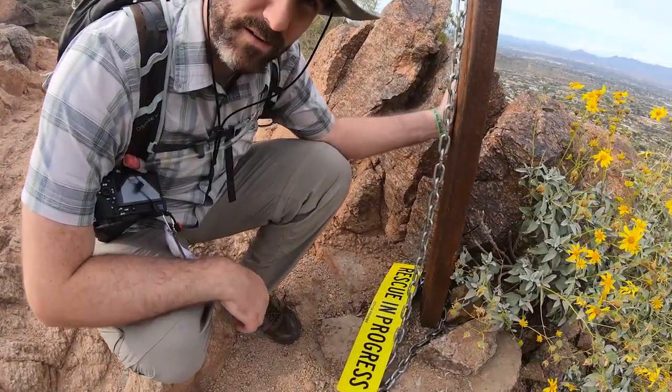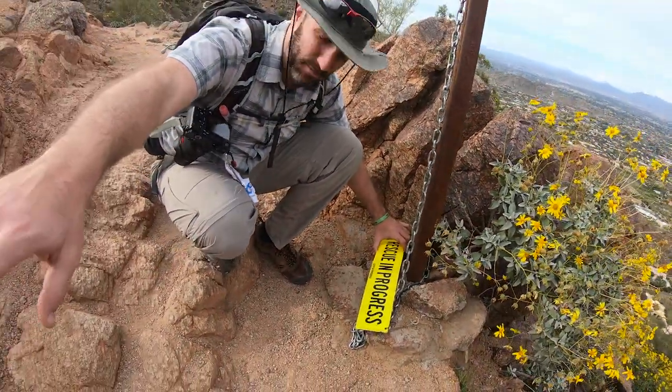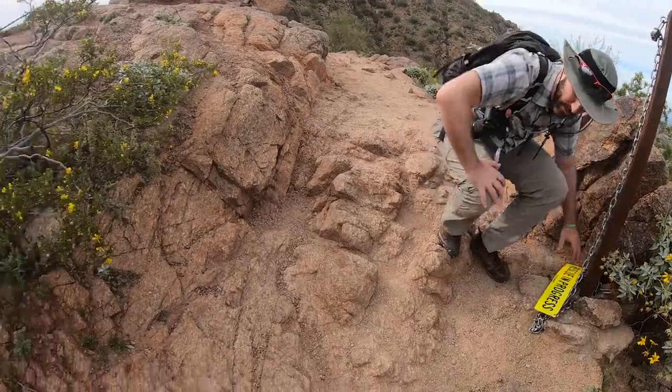This is good weather for this — it really is. So it looks like when there is a rescue being done up here and somebody needs help, they have this rescue-in-progress sign. They will string it up or chain it up between three of these metal poles here.